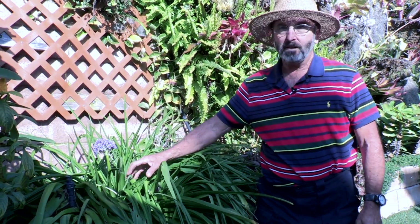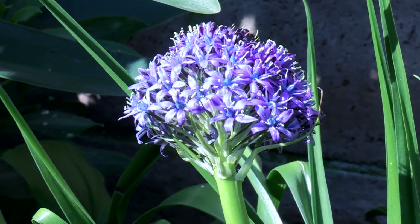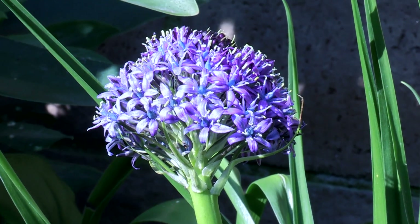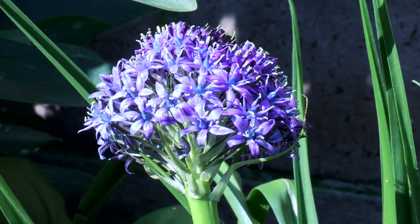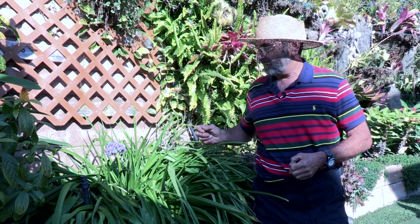This is a squill, Scylla Peruviana. All the squills come from Africa and southern Europe. They call this Peruviana because it was on a ship called the Peru that got shipwrecked, so they named the bulb after it.